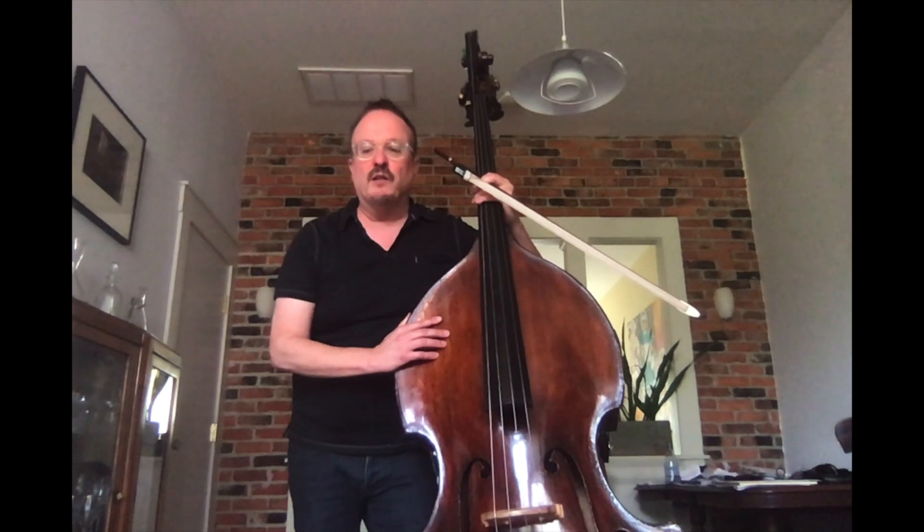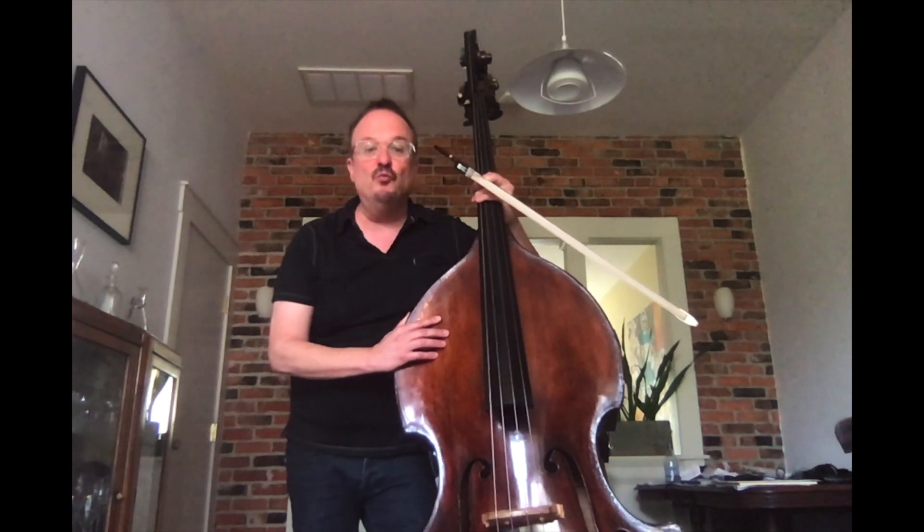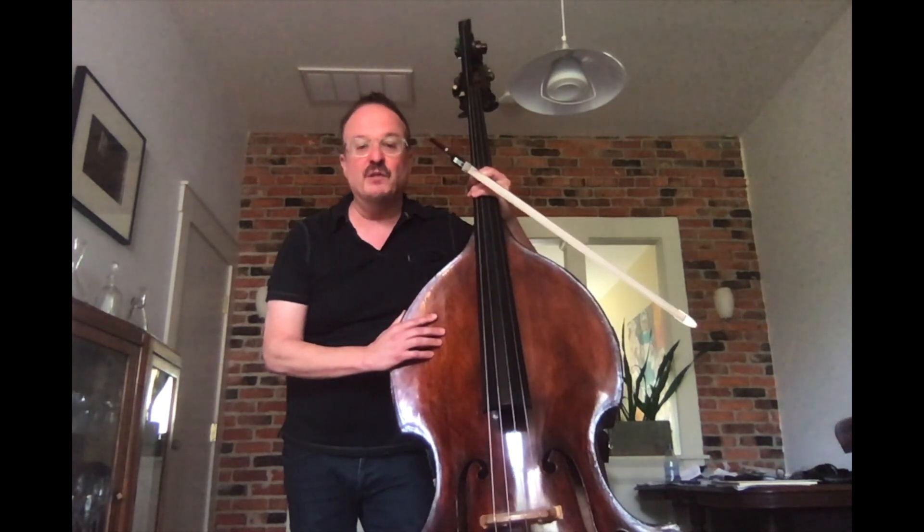So I'd like to welcome Maxine Hong Kingston and Earl Kingston, who are going to read you Baby's Got the Blues with a little bit of musical accompaniment.